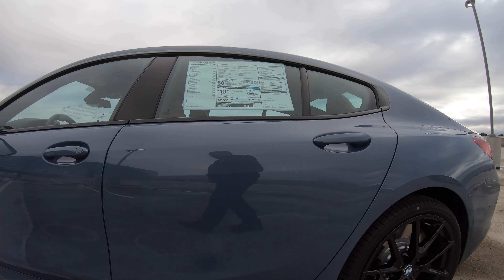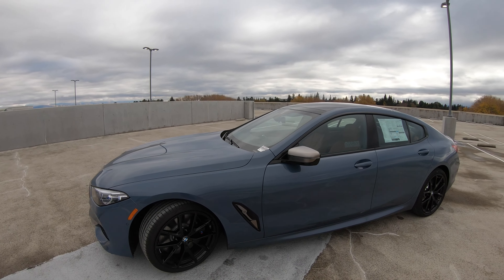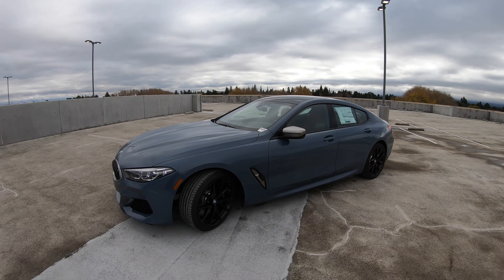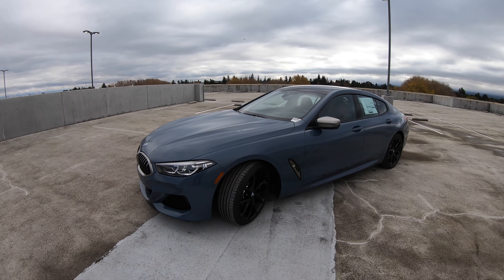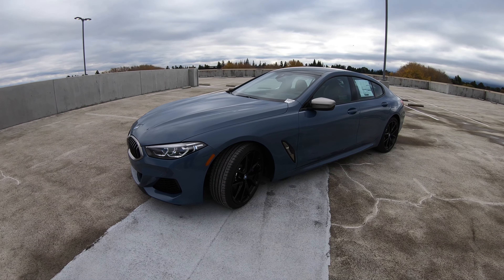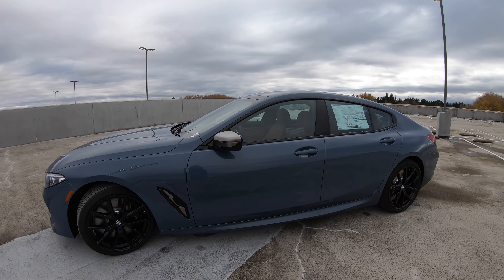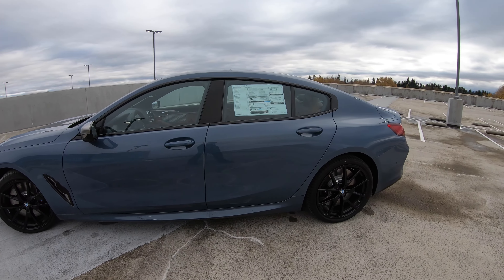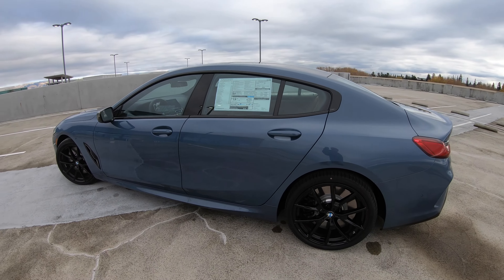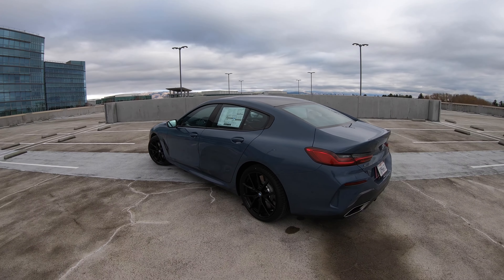There are other things you can add, of course, like a driving assistance professional package, different trims, and some other goodies. But overall it's a pretty good looking car. I go back and forth between this and the 8 Series Coupe in terms of the most gorgeous BMW being produced today.